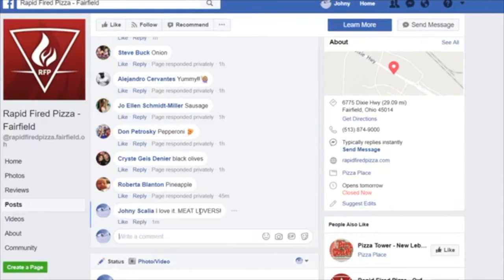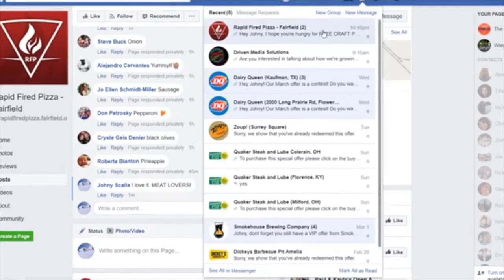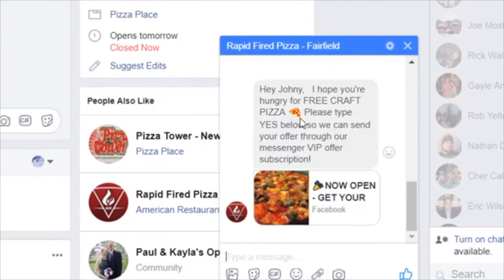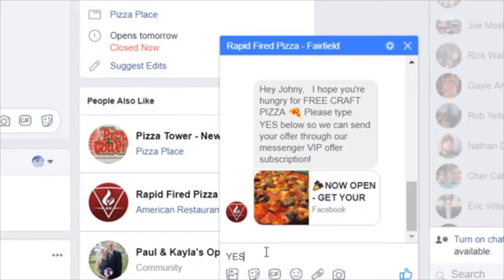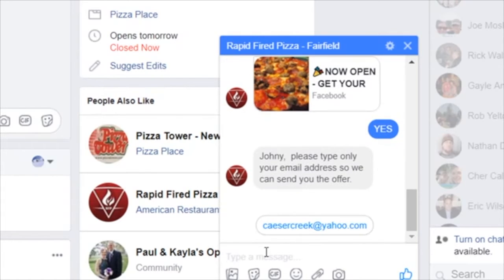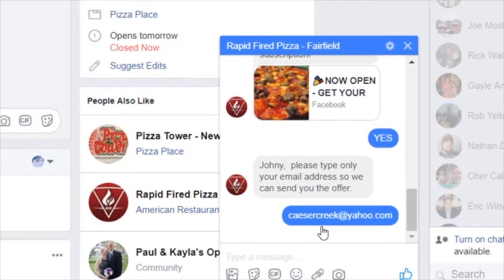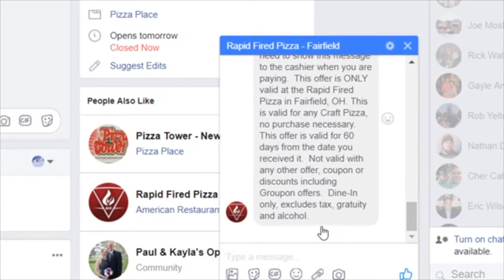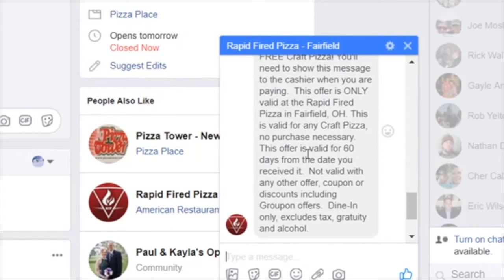When you comment on the post, it triggers an automation series in Facebook Messenger. You can see the message: 'Johnny, I hope you're hungry for free craft pizza — please type YES below so we can send you the offer through our Messenger VIP offer subscription.' Johnny types yes, and then: 'Please type your email address so we can send your offer.' I enter my email address and it sends me an offer — a free BOGO pizza with all the disclaimers.